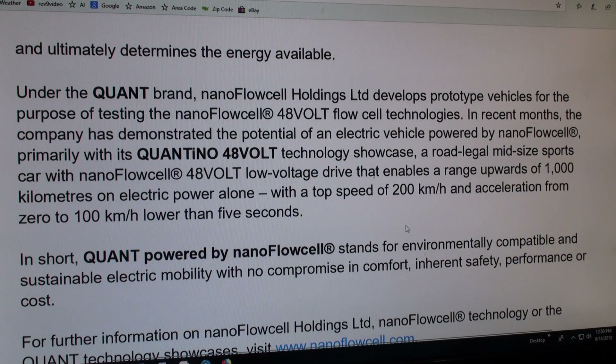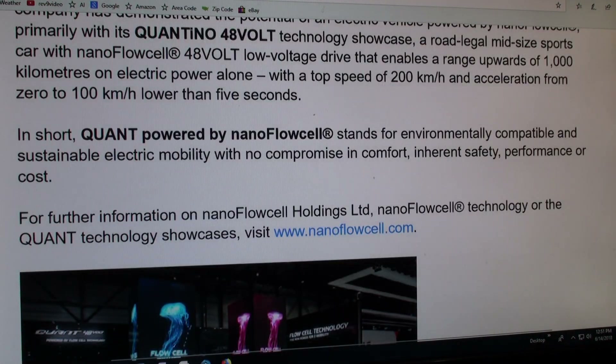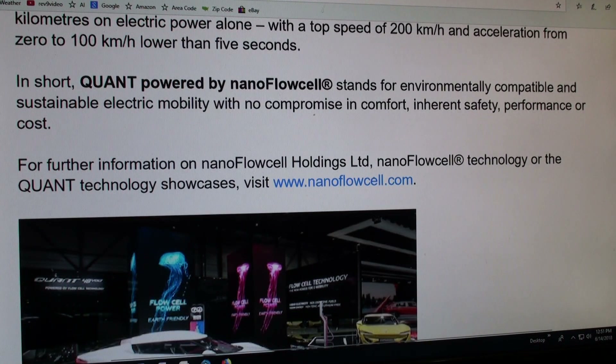Top speed of 200 kilometers per hour, with acceleration under five seconds. So it's a pretty fast sports car. It offers environmental compatibility and sustainable electric mobility with no compromising of comfort, safety, performance, or cost.